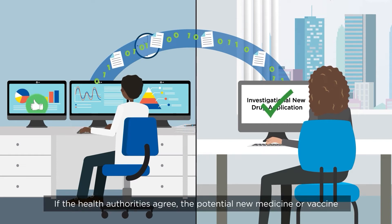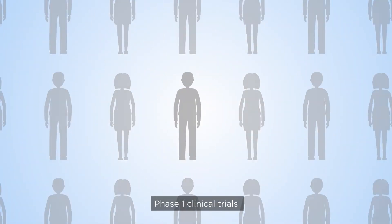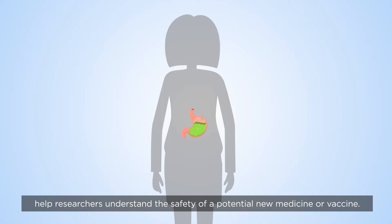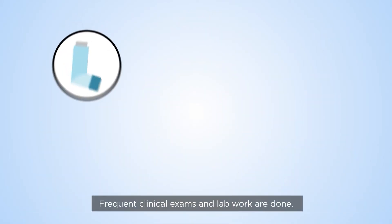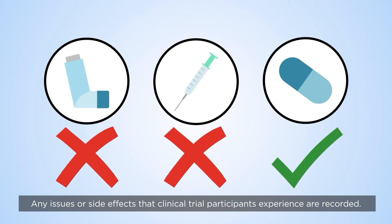If the health authorities agree, the potential new medicine or vaccine can be tested in people in clinical trials, starting with Phase 1. Phase 1 clinical trials help researchers understand the safety of a potential new medicine or vaccine. Frequent clinical exams and lab work are done, and any issues or side effects that clinical trial participants experience are recorded.